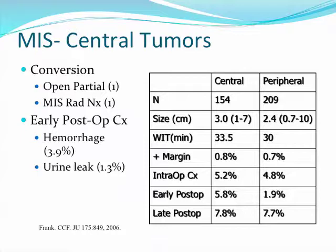Laparoscopically, these central tumors can be technically accomplished, again with the proviso that there is a potentially increased risk of warm ischemia time as well as early post-operative complications, as shown in a study from the Cleveland Clinic.